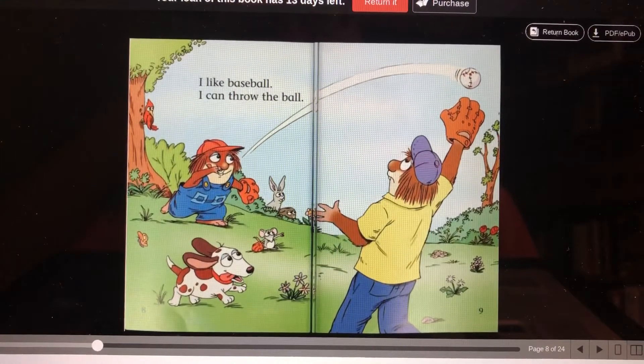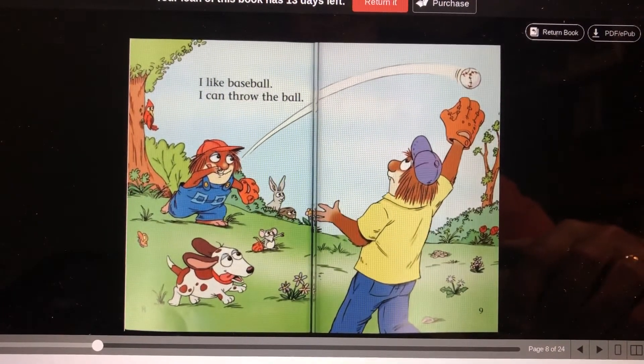I like baseball. I can throw the ball. I used to play a lot of catch with my boys when they were young. Now my old arm can't throw the ball very well anymore.